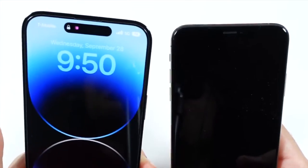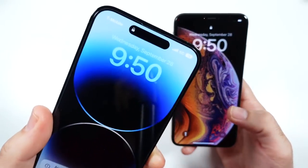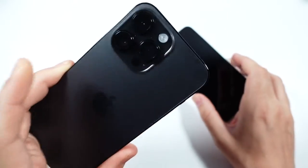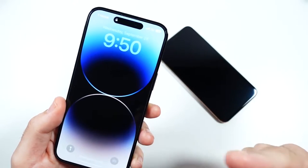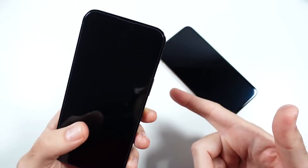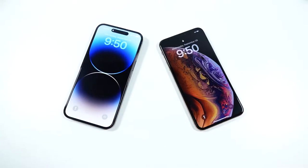The iPhone 14 Pro Max features the Apple A16 Bionic chipset and six gigabytes of RAM — the latest and greatest. So definitely the newer phone turns on faster.